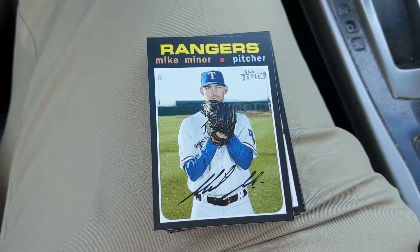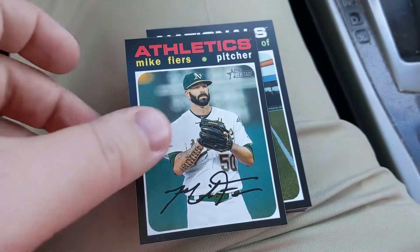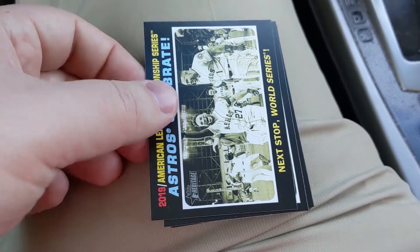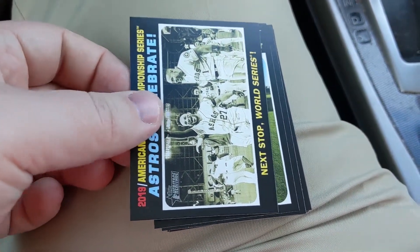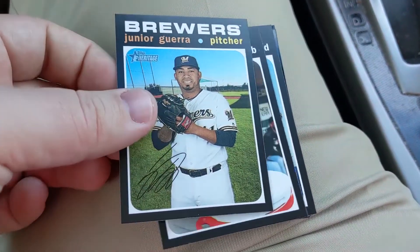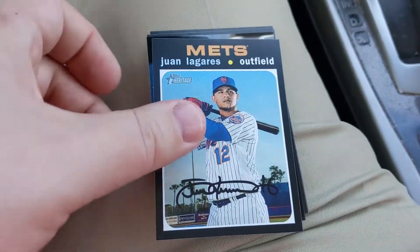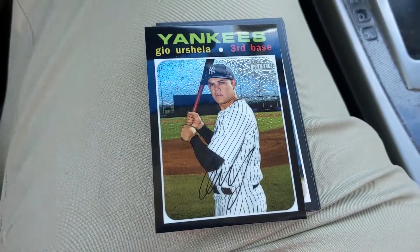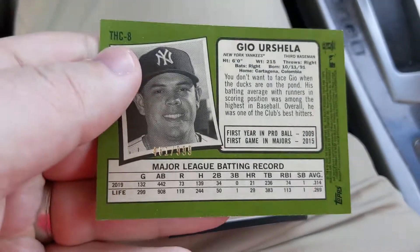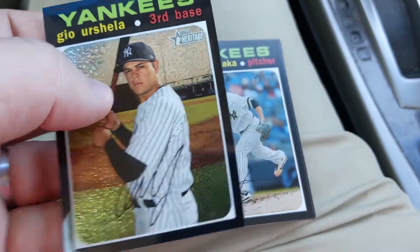We've got Kenley Jansen. Mike Minor. There's a Rookie Stars card with Nico Hoerner. Mike Fiers, Andrew Stevenson — that's cool. Astros celebrate — cheating their way to the World Series. Junior Guerra. Hanser Alberto — that's pretty cool; I actually sent to him in spring training but haven't heard back yet. Oh, here's a chrome Gio Urshela that's going to be numbered — 461 out of 999. That's pretty cool.